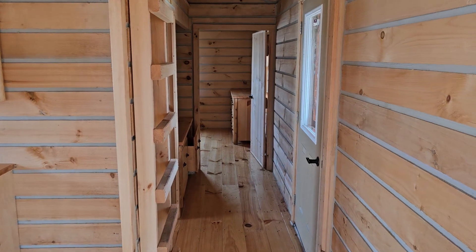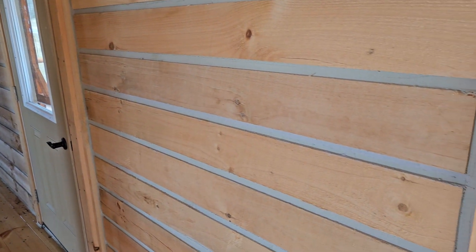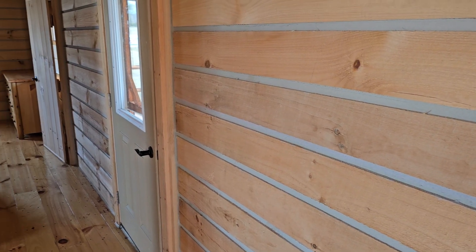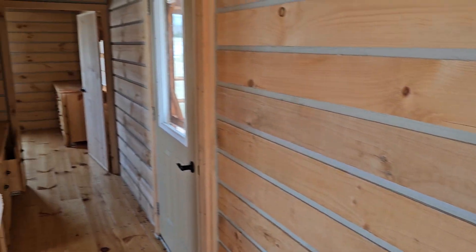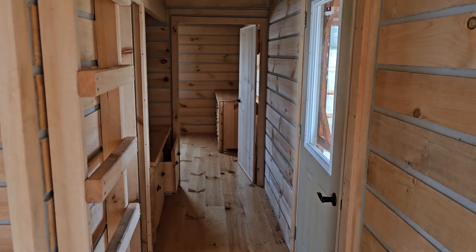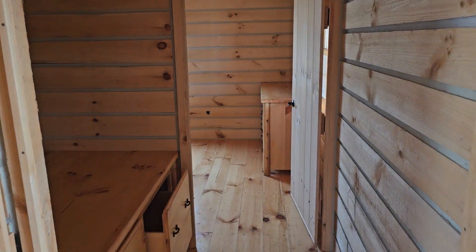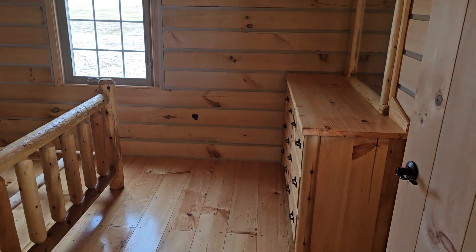The electric is run along the internal wall by a certified, licensed electrician, and then the Amish will come behind the electrician and hide all that conduit in nice clean wooden trim, so you don't see any exposed electrical wire or conduit when it's all said and done.